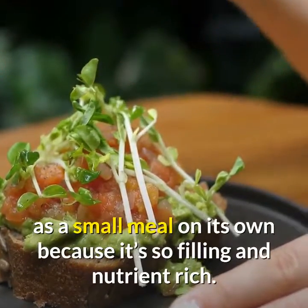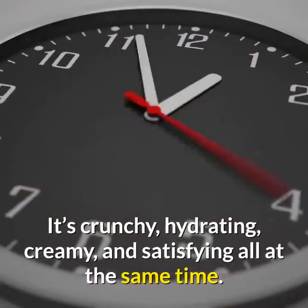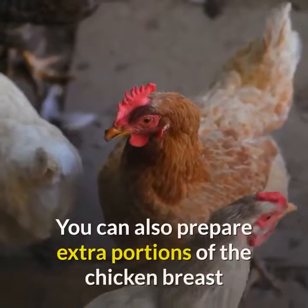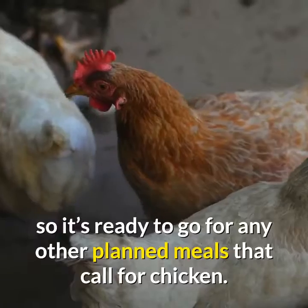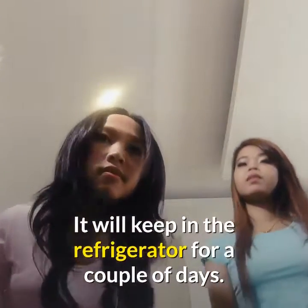Chicken cucumber avocado salad. This salad is only 380 calories and works great as a small meal on its own because it's so filling and nutrient-rich. It's crunchy, hydrating, creamy, and satisfying all at the same time. You can also prepare extra portions of chicken breast so it's ready to go for other planned meals — it will keep in the refrigerator for a couple of days.